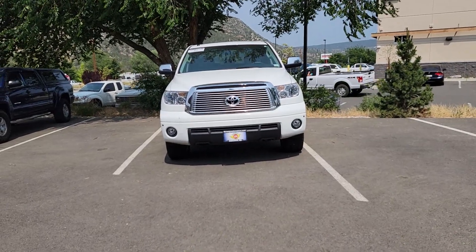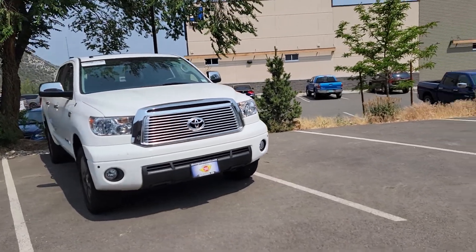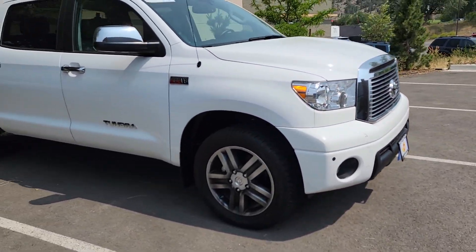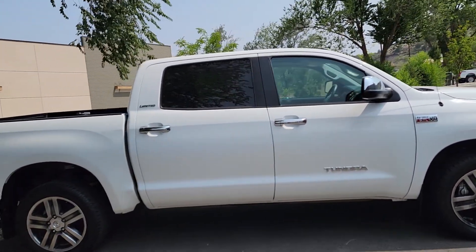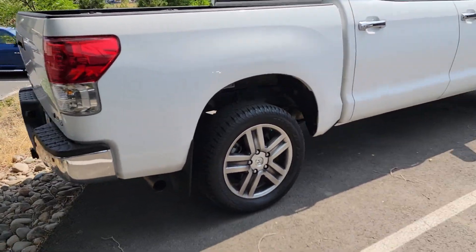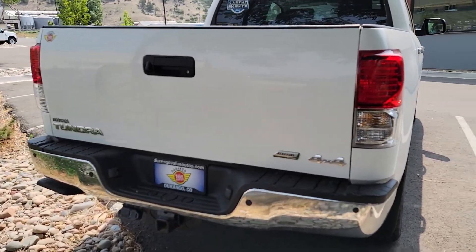Hi, this is Cody over at Drango Motor Company and this is our 2011 Toyota Tundra — it's limited, white in color. What you can't see is how low the miles are: 36,000 miles for a 2011. This one was a true-to-life ranch truck that never really left their property — the guy traded it in for a nicer, newer model.